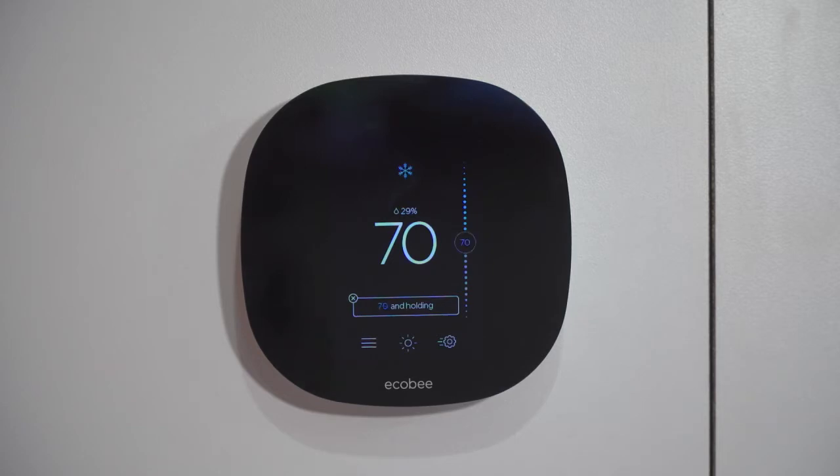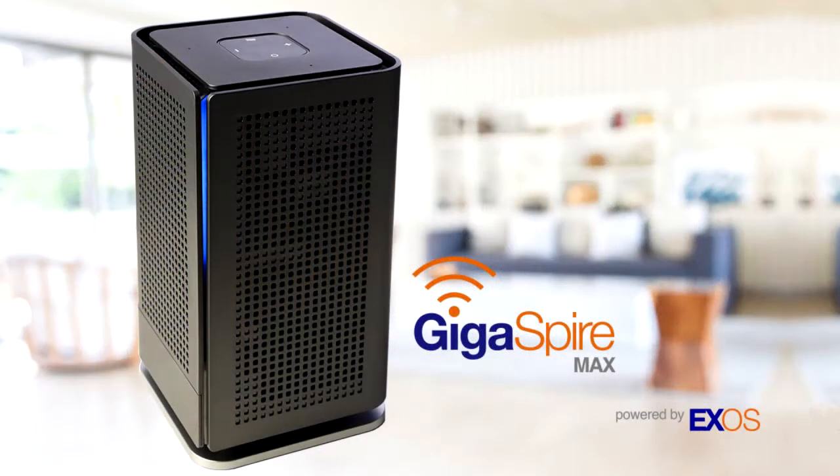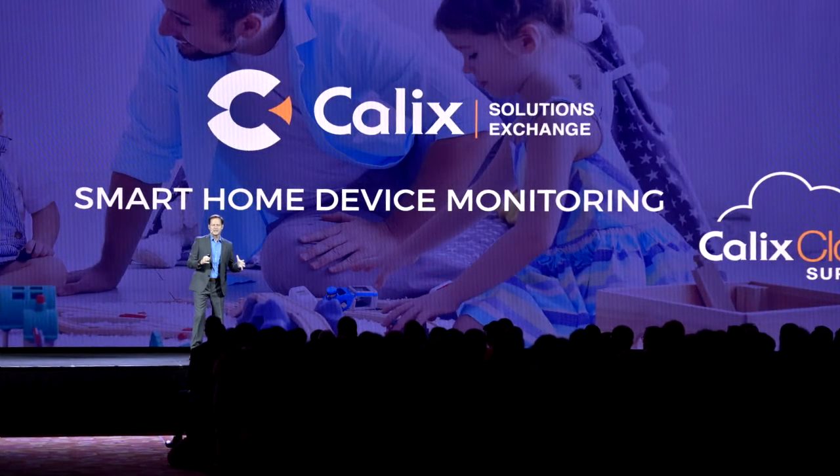Currently you need a lot of additional bridges and hubs to get these devices to actually work with your existing residential gateway. One of the things that we've designed with the Calix Gigaspire Max is it replaces the need for all those devices, so it really simplifies the smart home experience for consumers.